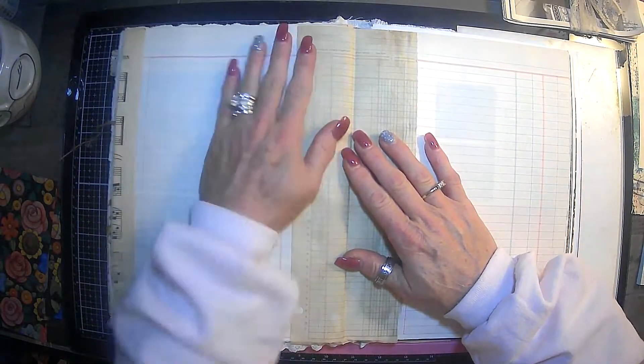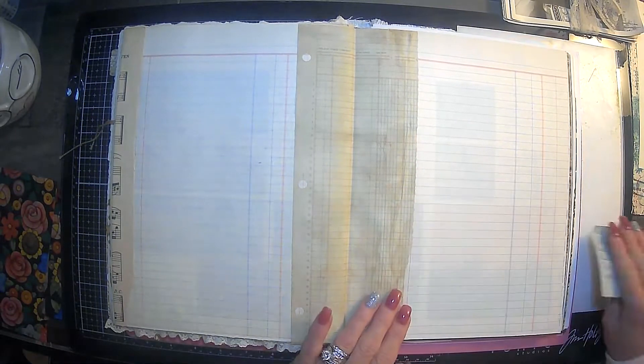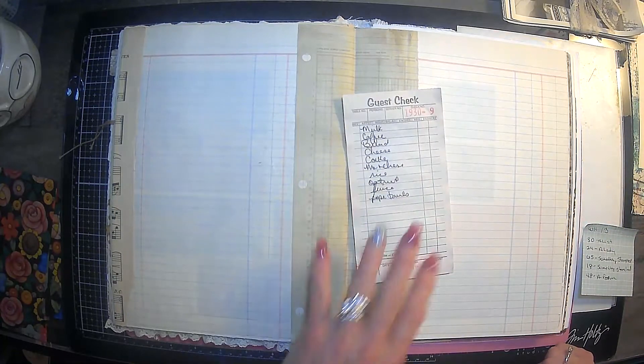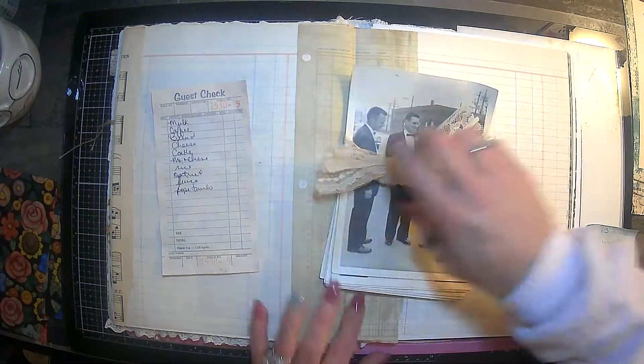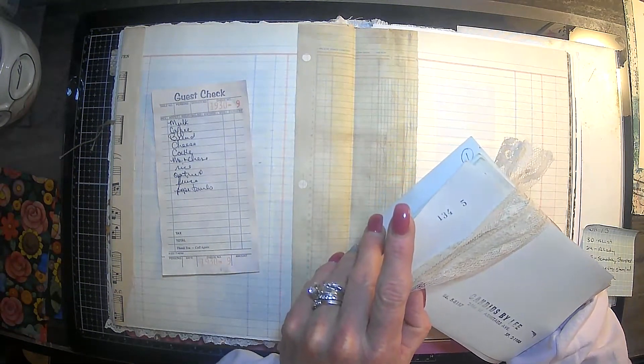Okay guys, I finally made it back. Can I get sidetracked. So our prompts for week 13 — first is a list, so I actually have this grocery list here. And a lady, so I am going to pick out one from these vintage photos.